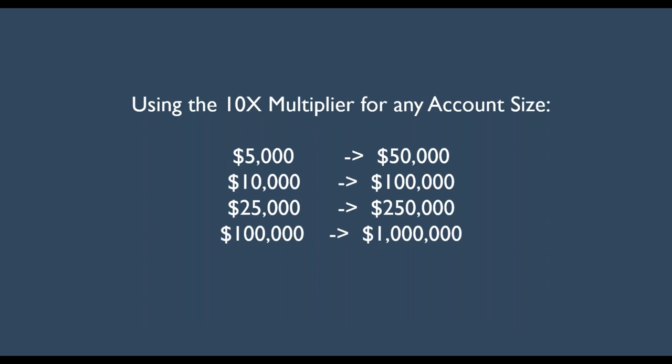Using the 10X multiplier, you can apply this for any account size. I'm talking today about a $25,000 account that went to a quarter million. If you have a smaller portfolio, it's perfect for that — a $5,000 portfolio in 33 months would have been worth $50,000. If you had invested $100,000, in that 33 months you would have made a little bit more than a million dollars. This is extremely profitable.